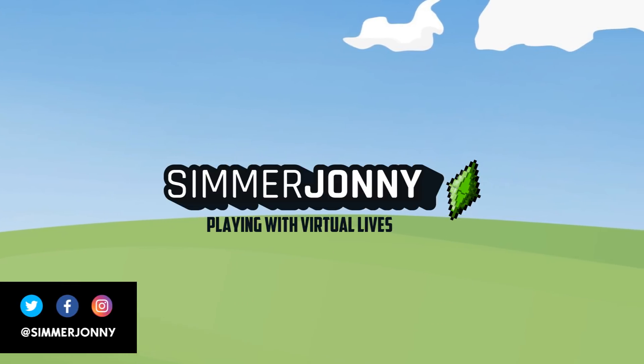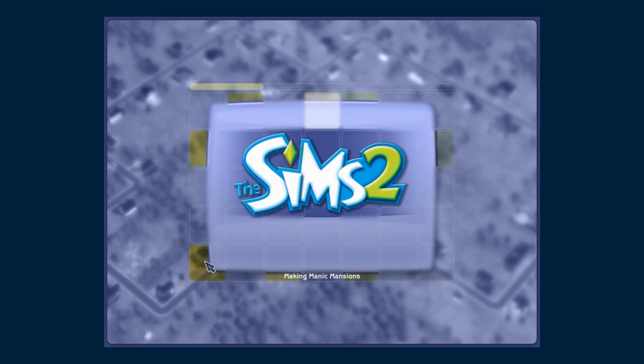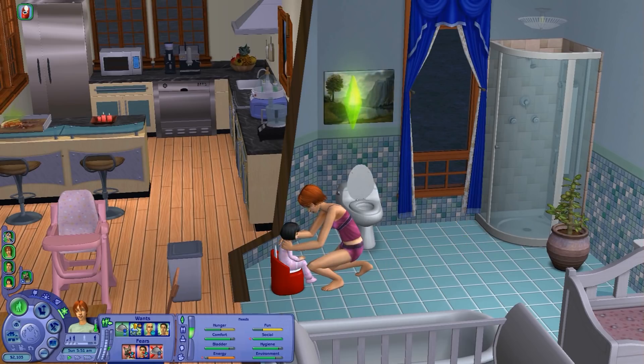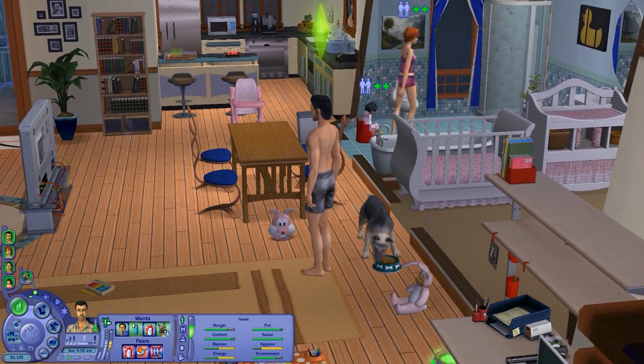Hey guys, Simmajohnny here, back again. Now EA have done something pretty unexpected — I did not think they would actually take the time to do this. But as you know, a couple of years ago EA released the Sims 2 Ultimate Edition on Origin, which is basically all the Sims 2 games put together in one handy package.